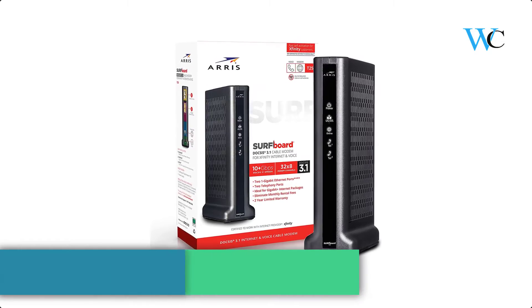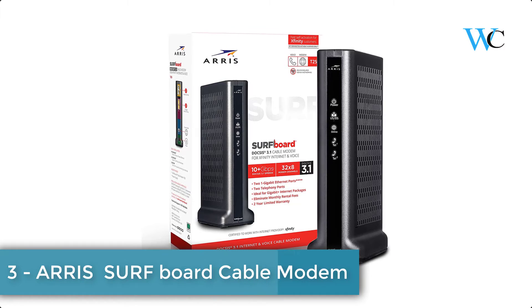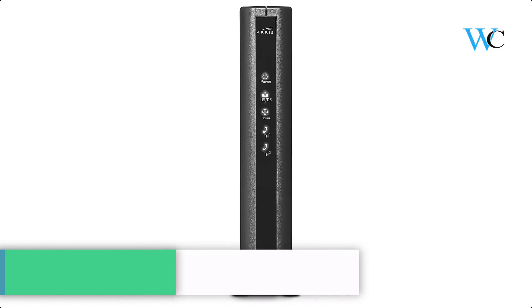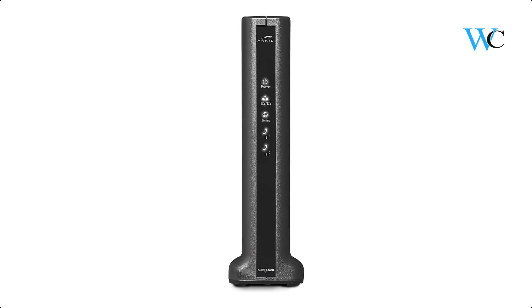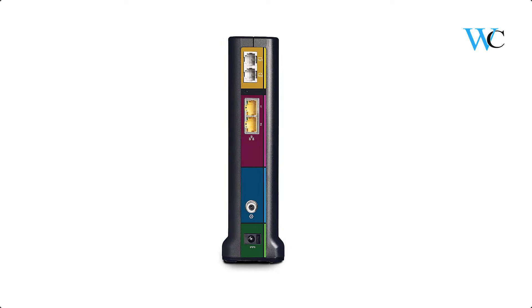On number 3 we have ARRIS Surfboard Cable Modem. The T25 is a DOCSIS 3.1 cable modem featuring the newest technology being offered by cable providers. It comes with 2 telephone lines for digital voice support, plus 2 one-gigabit ethernet ports for connecting to a wifi router or other wired devices.